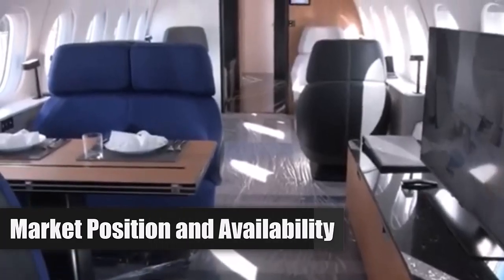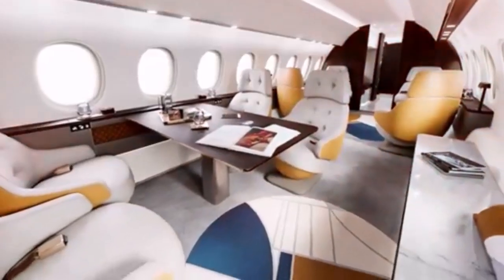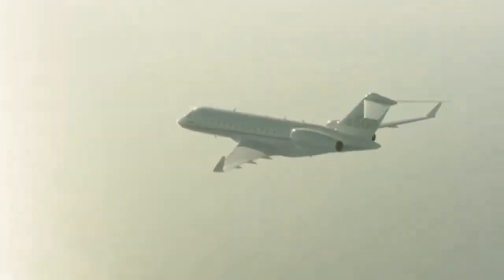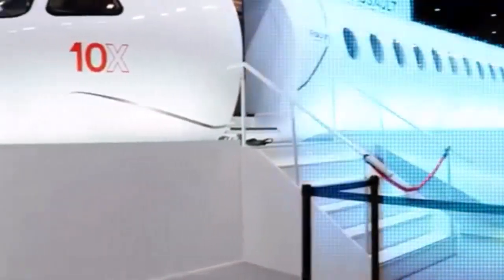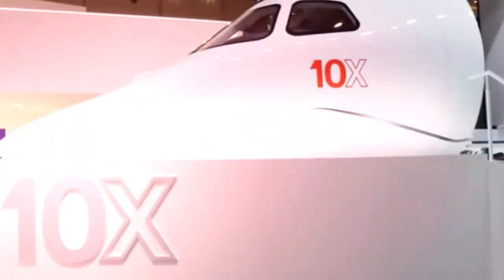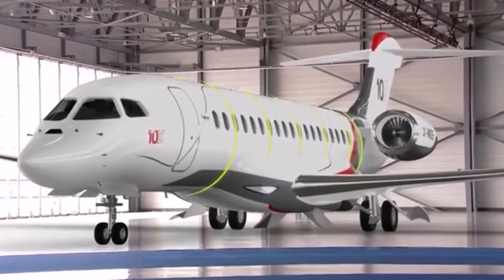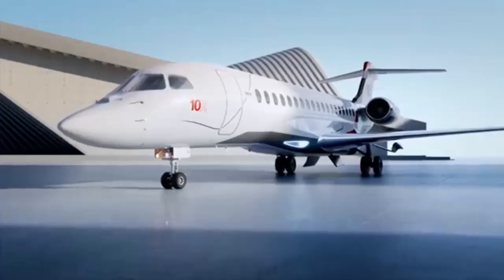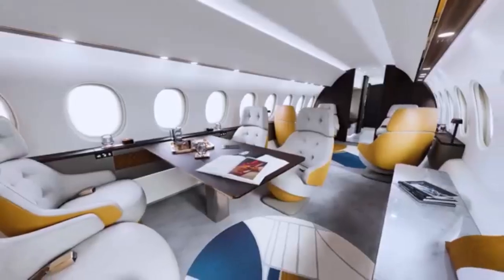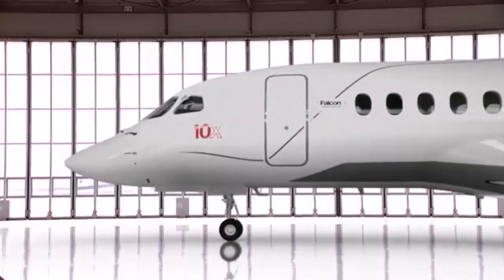With an estimated list price of approximately $75 million, the Falcon 10X is positioned to compete with other high-end jets like the Bombardier Global 7500 and Gulfstream G700. It is expected to enter service in the fourth quarter of 2025, setting a new benchmark in business aviation for both performance and passenger experience, promising unmatched luxury and efficiency while incorporating the latest innovations in aerodynamics and cockpit automation.